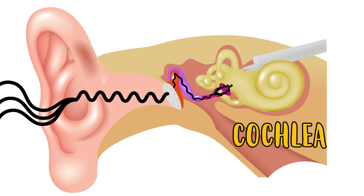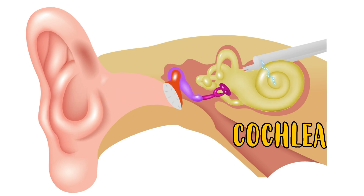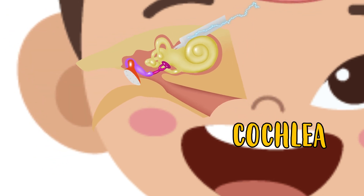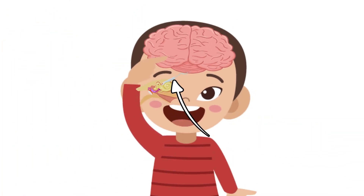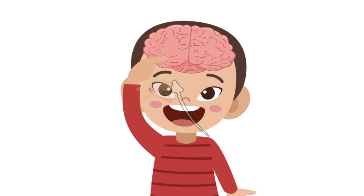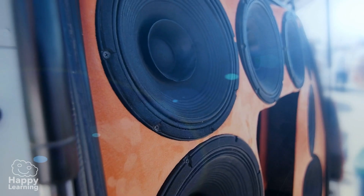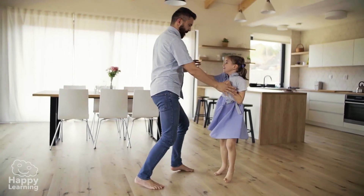The cochlea is where the sound waves transform into electric signals, and it is these electric signals that travel directly to the brain through the auditory nerve. And it is there in the brain where we finally recognize and understand these sounds — for example, just like this fun and funky music.